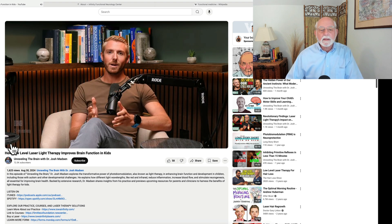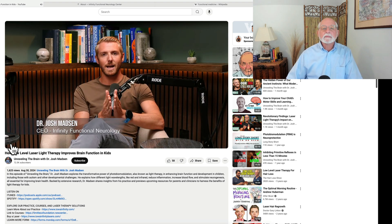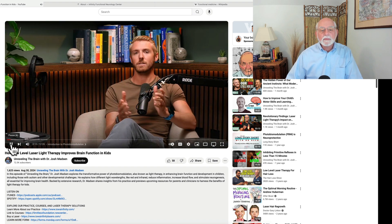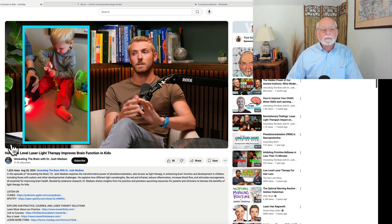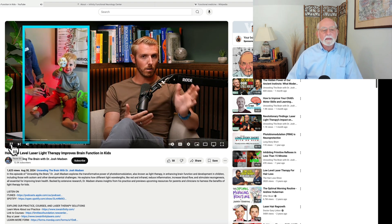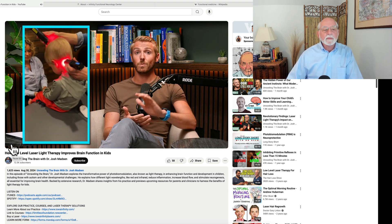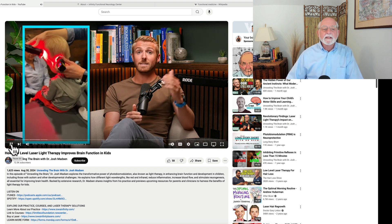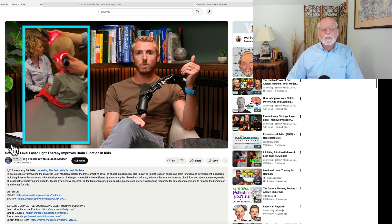Welcome back to Unraveling the Brain. I'm your host, Dr. Josh Mattson. I'm going to talk about something called photobiomodulation, also known as low-level light therapy, laser light therapy, and give you a little bit of a breakdown of what it does, how it works, all of those types of things in this episode, because as we've had videos taken off and going viral on social media, that's the number one question we get is: what are those lasers or what are those lights?